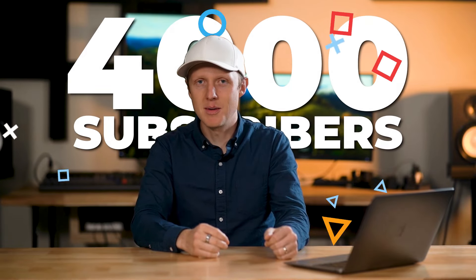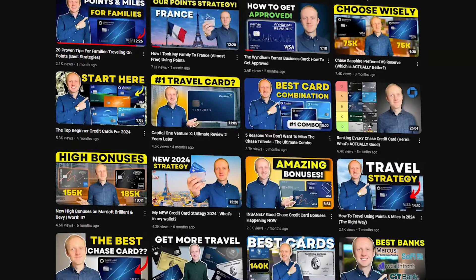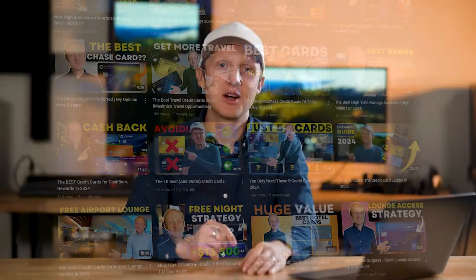Before we dive in, I just want to thank all of you who helped me reach 4,000 subscribers. It's been almost two years since I started this channel, and looking back, I didn't really know what to expect — I just knew that credit cards were something I really enjoyed talking about and felt I could help people get the most value out of them. Even though my channel is pretty small by YouTube standards, it feels awesome to see all of you watching, commenting, and using my links, and I'm honestly so grateful for that.